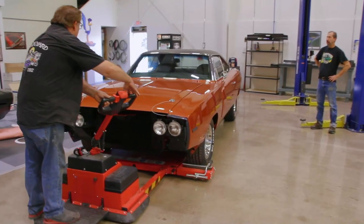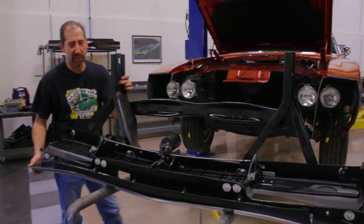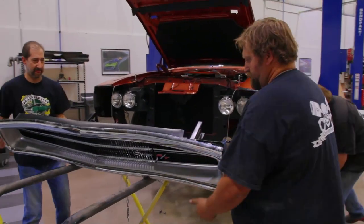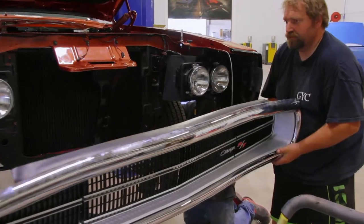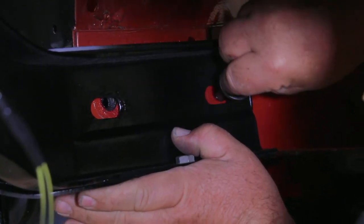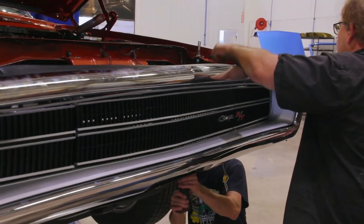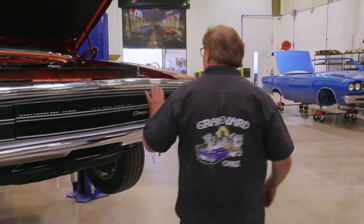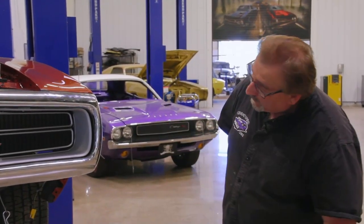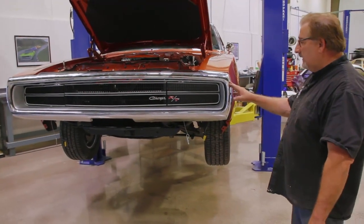Right now we're getting ready to install the front bumper assembly on our 70 Hemi Charger. My friend Mike is going to give us a hand because this thing weighs about nine tons — it's like a third of the car. Just four main bolts hold the bumper brackets to the frame rails. There's a lot to the front end, a lot of pieces. Now we've got to finish dialing everything in — a little shim here, a little shim there — then we'll put the valance on, the turn signal indicators, finish dialing in the bumper, and this thing's ready to go.